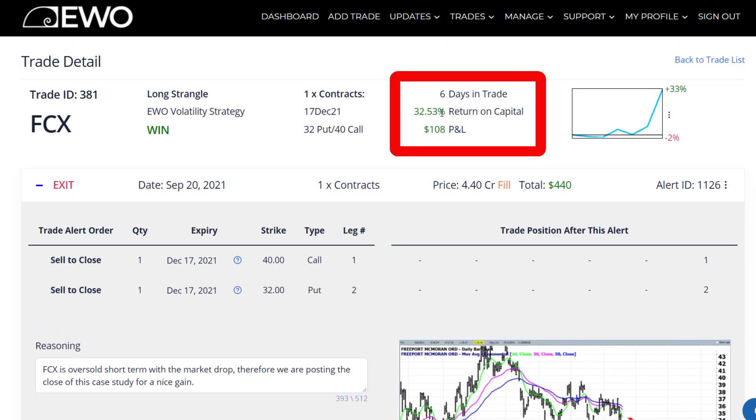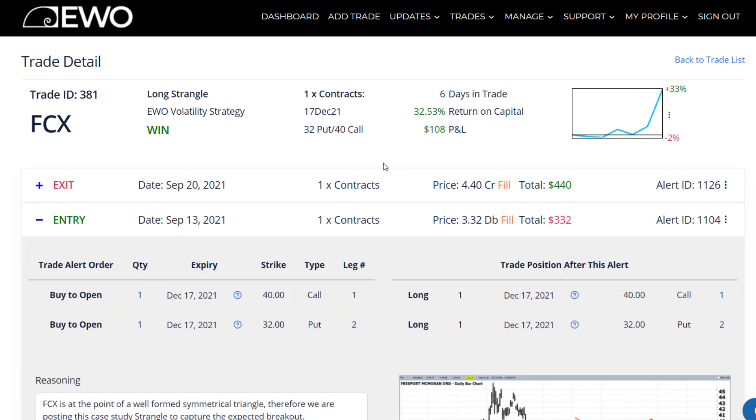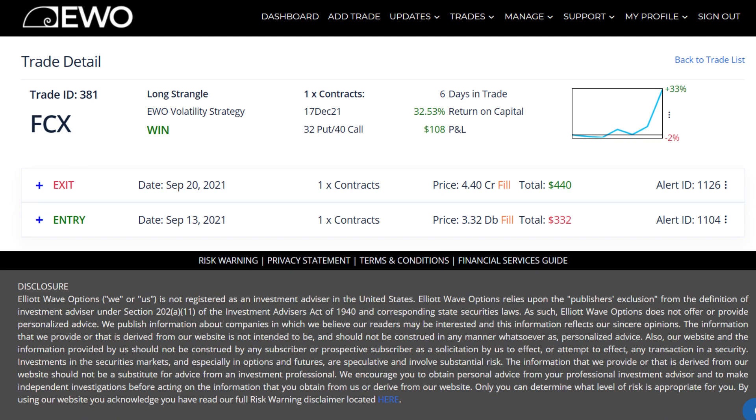That yielded a 32.5% gain in just six trading days. Our normal profit percentage on these triangles is 30 to 70%, and to get one that quick was certainly welcome. Also, the fact that we had a nice profit on a big down day in the market, when a lot of people were lamenting the downward move, and we're generating a gain.